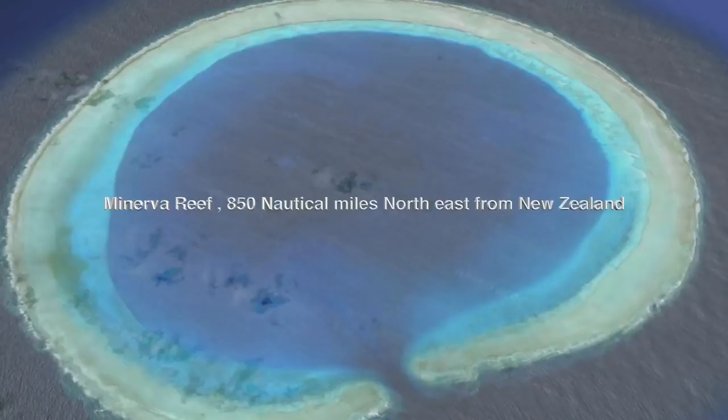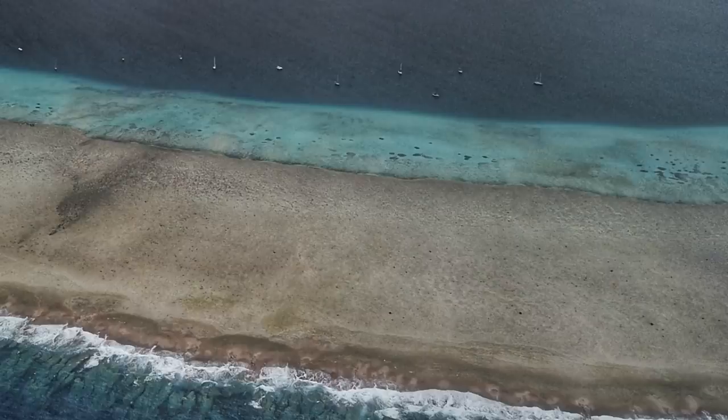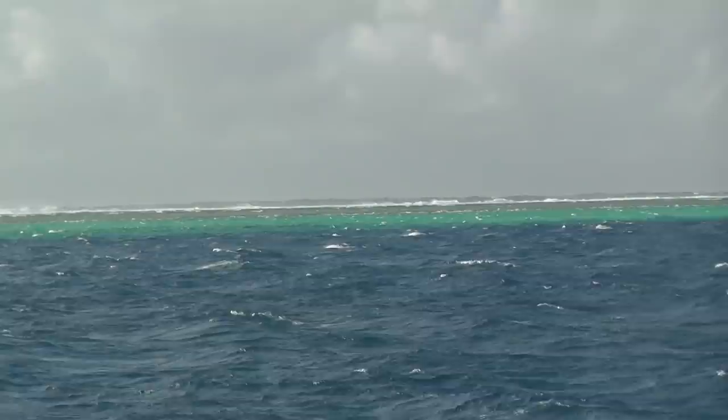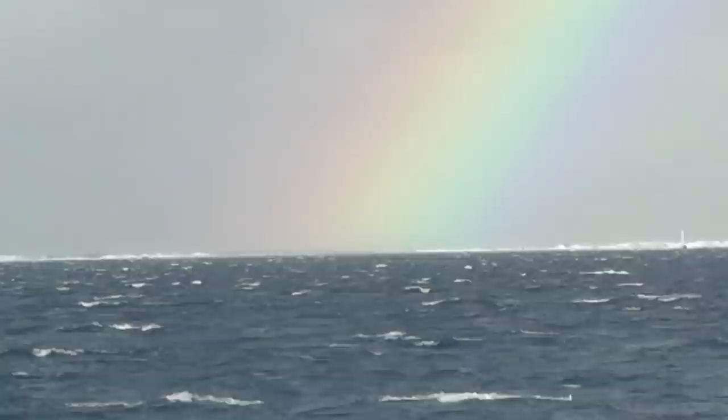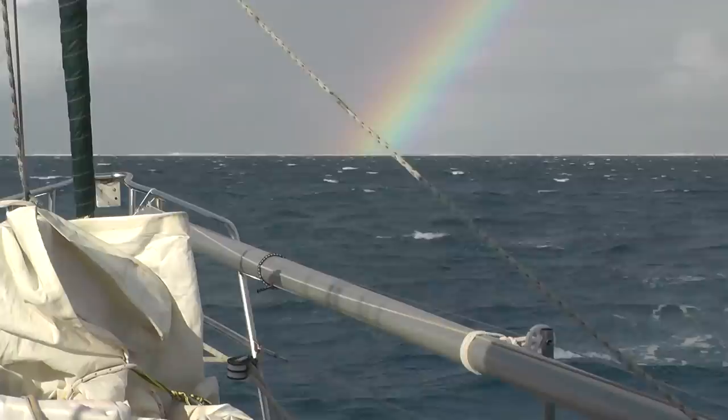So there I was finally anchored at Minerva Reef. Minerva Reef is actually an atoll — it's circular with a small hole in the reef which allows vessels in. The point of coming here, apart from it being an incredible place, is that it's on passage to New Zealand. And the weather around New Zealand can be a little bit bad at times, so it's a good place to come, sit out the bad weather, and wait for a good window before continuing on.